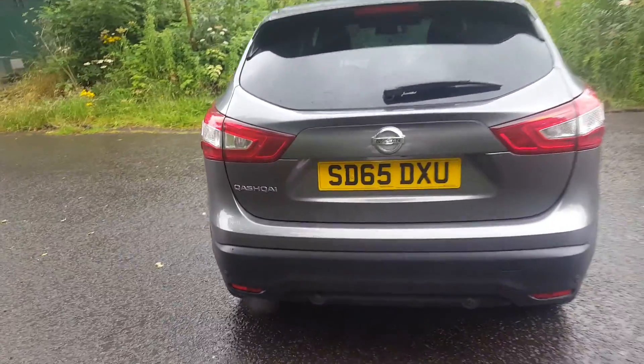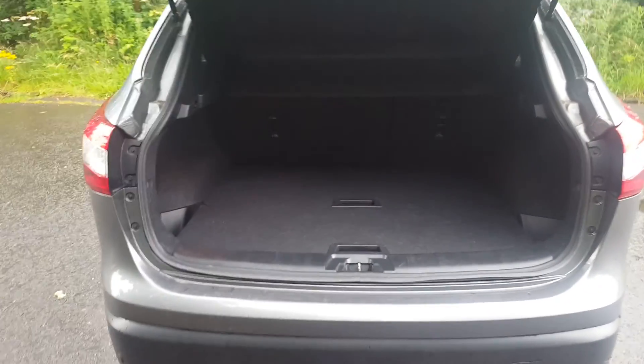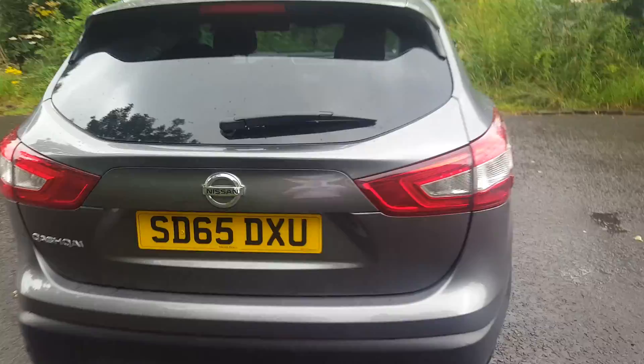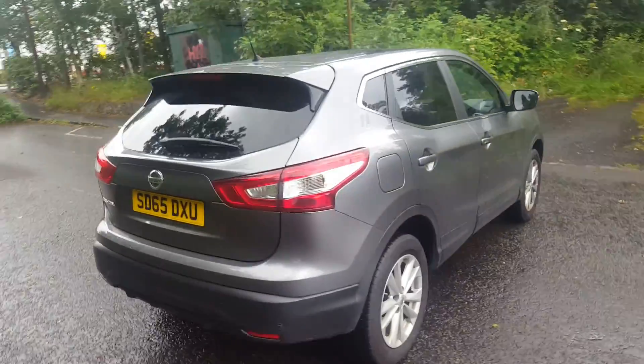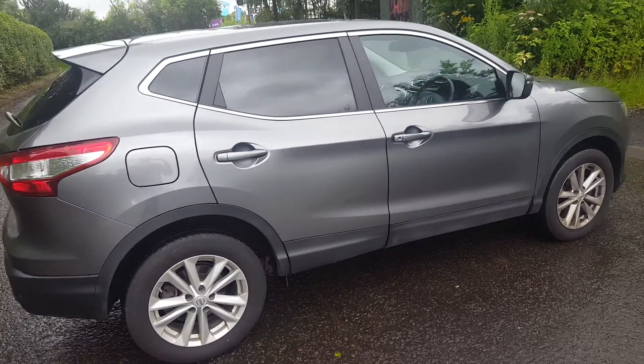This car has ample boot space and folding mirrors.